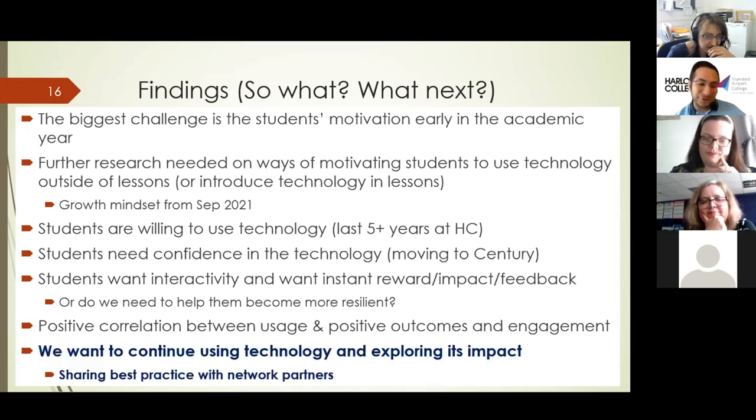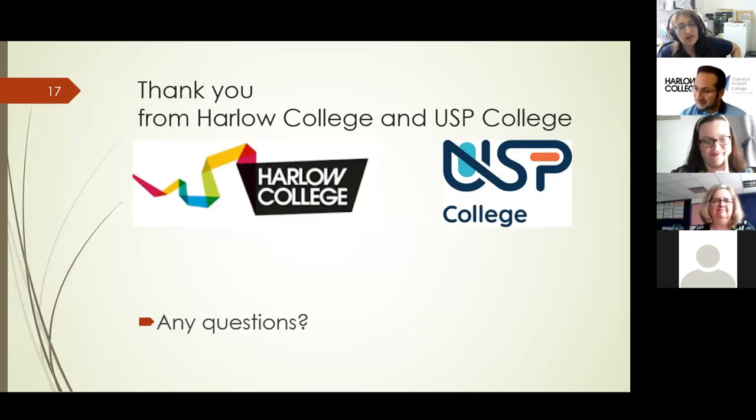But that's just chapter one for us. We don't think we've got final conclusions yet. We want to continue using technology and exploring its impact, sharing best practice with others and hopefully more network partners. I know there are some other colleges using Century really well. It's been an unusual year getting used to working online as well as this new technology. We're going to continue using it, although it might not necessarily be a formal action research aim next year. I definitely want to continue looking into technology and its impact. Thank you — we look forward to questions, and technology does bring up lots of questions.